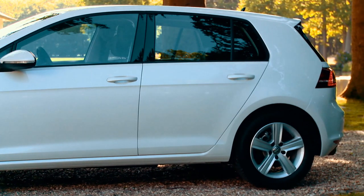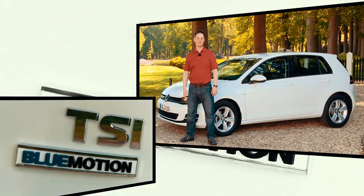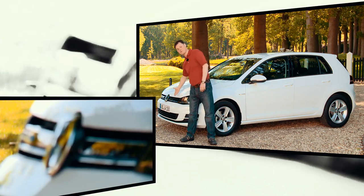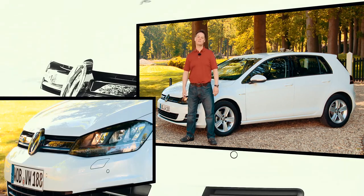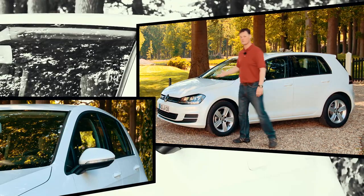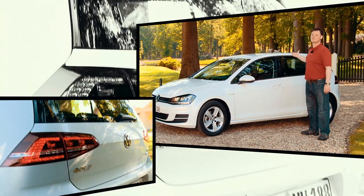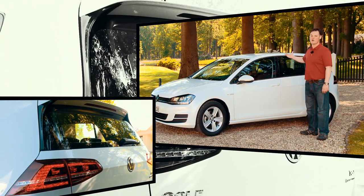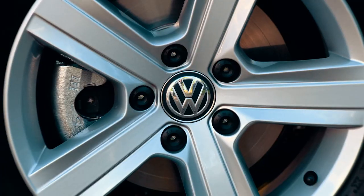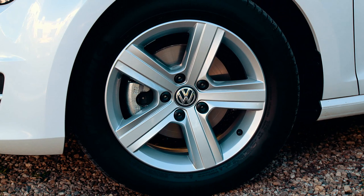You can tell it's a BlueMotion because of the badges on the front and the back, but there are some differences from the standard Golf. Behind the front grille, there's a panel that automatically adjusts the air intake dependent on the temperature of the engine. The whole car is about 15 millimeters lower, and on the back there's a rear spoiler that all adds up to help the aerodynamics. The TSI BlueMotion also comes fitted with low-rolling resistance tires, which reduce the power needed to drive the car.